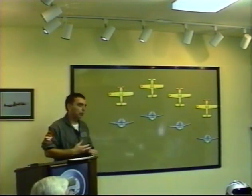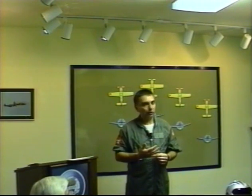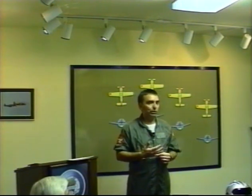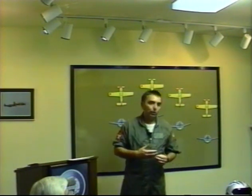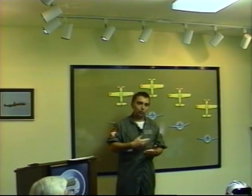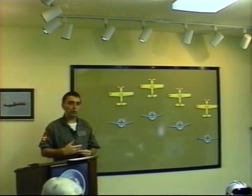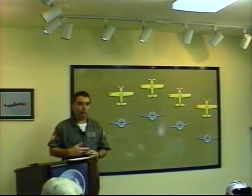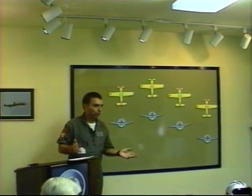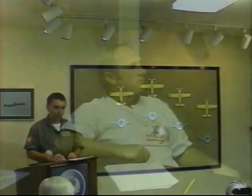Currency. In our formation program, we require that you fly formation at least once every two years to show currency — that would be a minimum. We keep records submitted by the different flight leaders on which wingmen have flown formation within the past year or two years. Obviously, if you're going to do something as demanding as formation, you should be doing this once a month minimum, or more. In the military, that's all you did every day. This is a fragile skill and you must practice it a lot. This is not a skill you can learn overnight or in a long weekend — it takes many, many hours to reach the level of skill to be a good formation pilot.